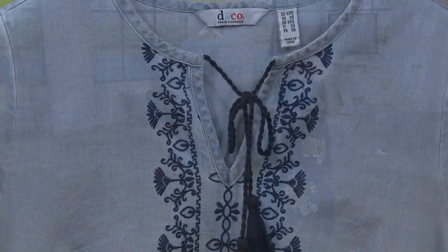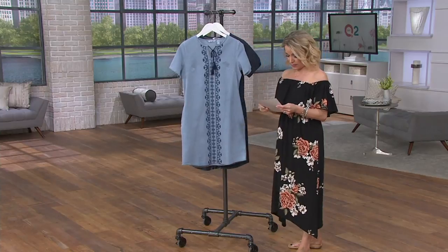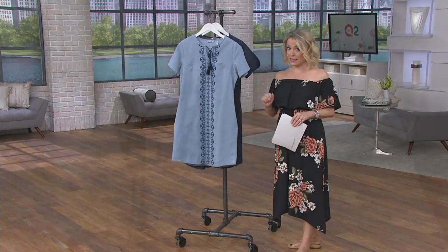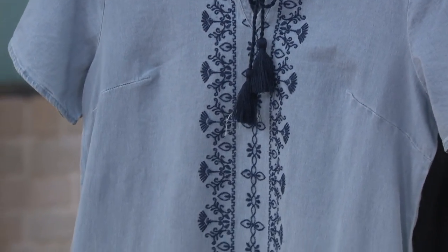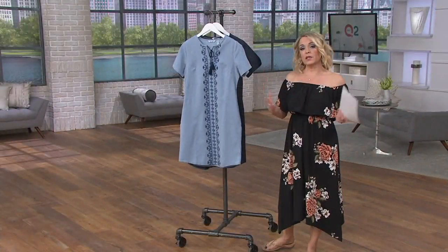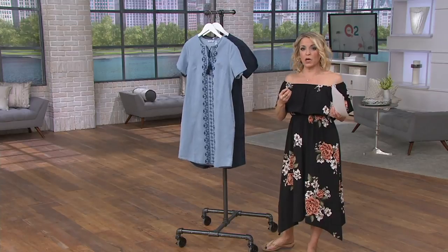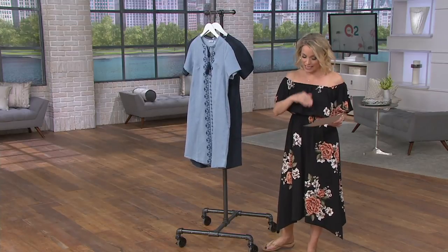Extra extra small through 3X. Technically my card says that this is semi-fitted. I tried this on yesterday. In my opinion, this is definitely more of a relaxed fit. You're going to find it fits through the shoulders, and we'll see it on Jennifer in a minute, but it really is something that's a little bit more relaxed. So if you are looking for a little bit more of a closer fit, I would probably size down.